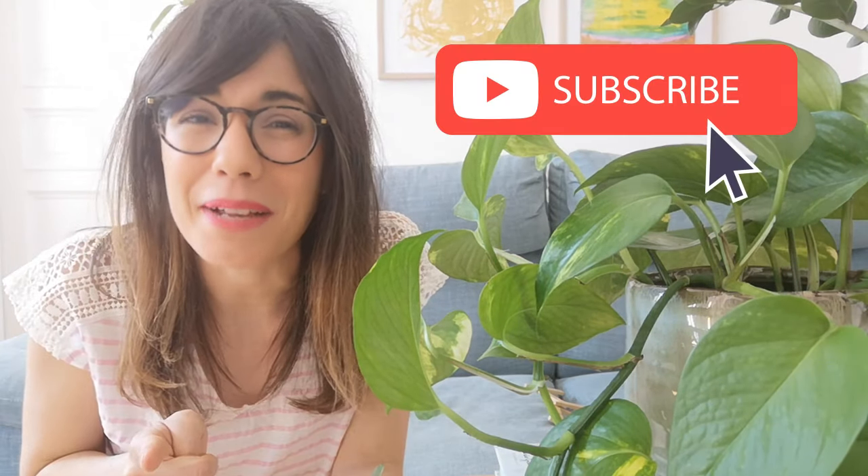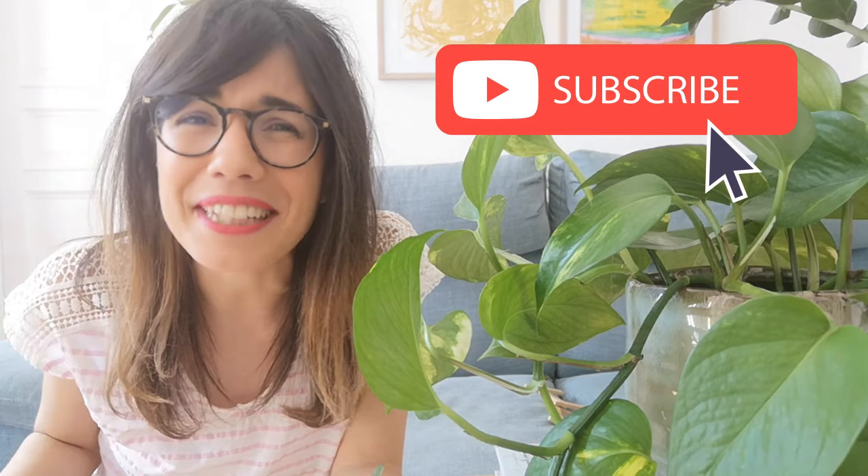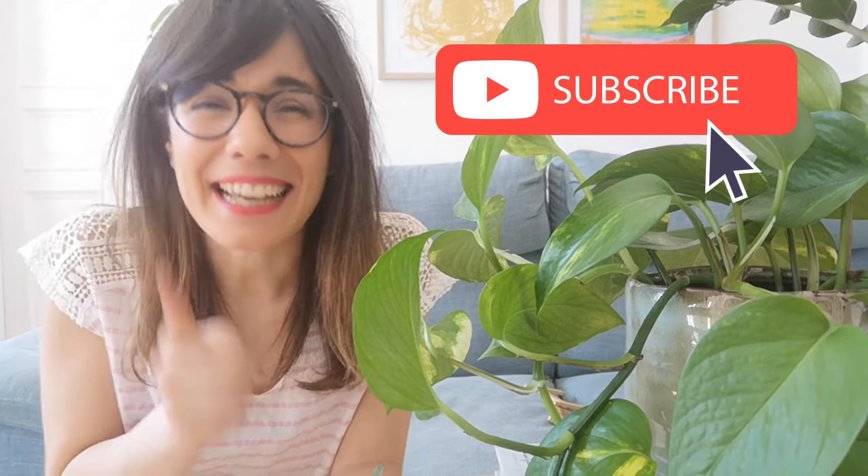These are some of the tips I can give you about this beautiful plant. Do you have a golden pothos at home? How do you take care of it? Make sure to comment below so we can all learn together. If you would like to be part of this community, you're always welcome — subscribe so we can see each other every week and talk about plants. And as always, I will see you in the next video.